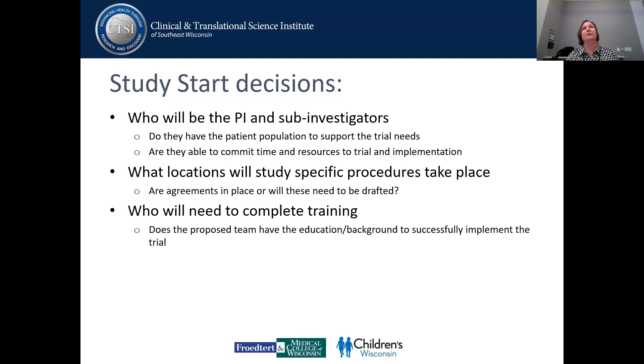Look at who your sub-investigators are going to be, and do they have the time and resources to support the trial? Are there any places where we'll need additional agreements, even within and between departments and divisions at MCW? And who needs to complete training — do they have all the training, education, and background? These are little things that tend to get missed initially, and then you've got a sponsor saying you're ready to go, and you realize we can't start. I'd rather over-train people than under-train people.